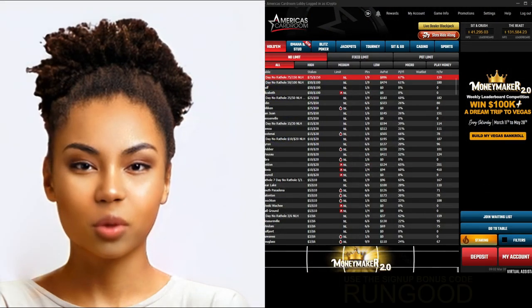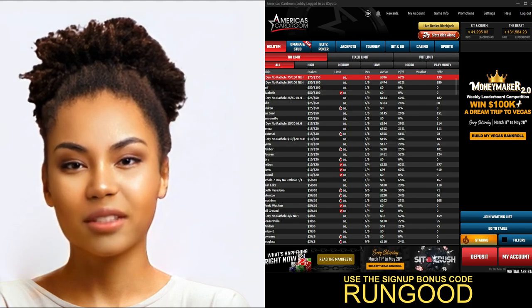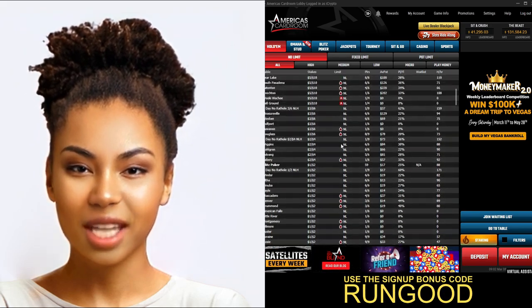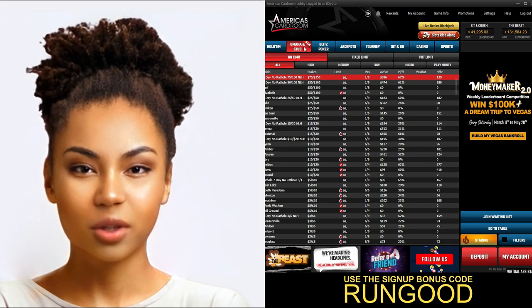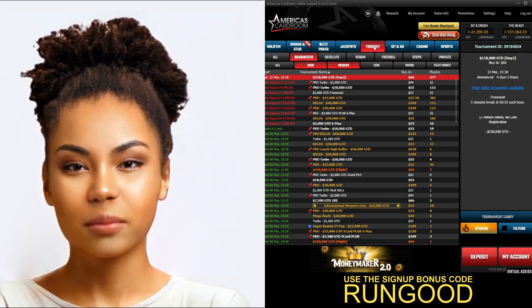Welcome to our review of America's Card Room's online poker platform. America's Card Room has been providing online poker services to players across the globe since 2001 and is part of the Winning Poker Network. With a huge selection of poker games, tournaments, and cash games, America's Card Room offers something for every type of poker player. When you join, you'll have access to a variety of poker games.